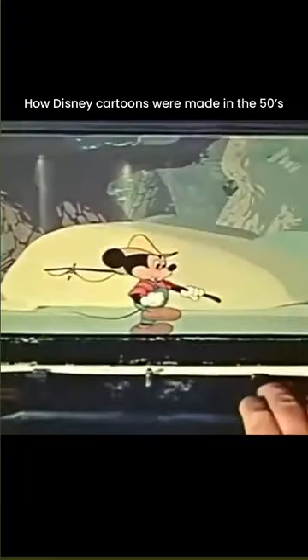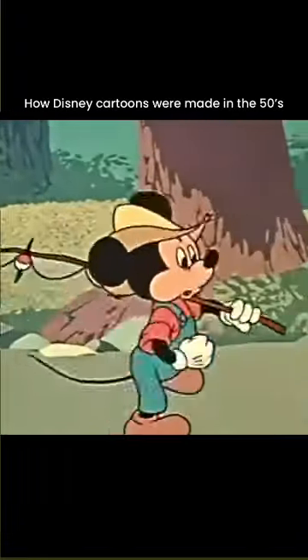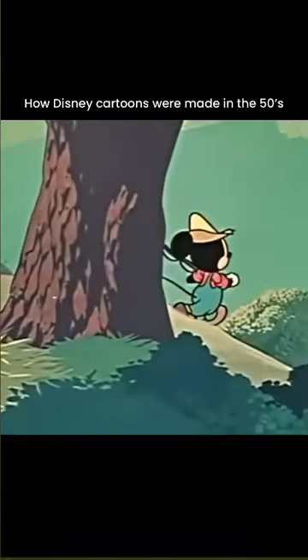And here's how the action looks on the screen. Now note that our character is capable of giving us a real feeling of three dimensions.